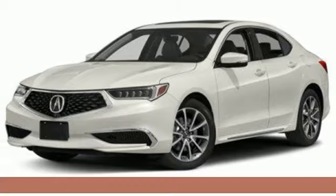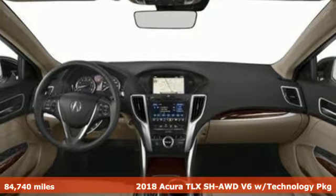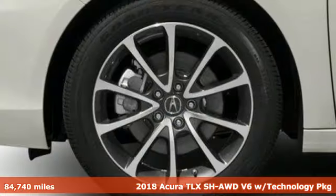It's a 2018 Acura TLX — luxury performance Acura — and it comes with all the amenities you need.